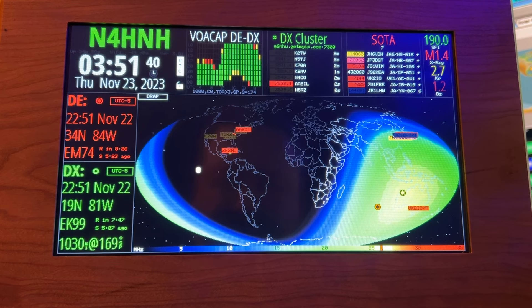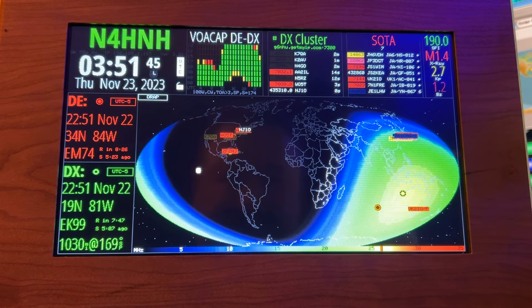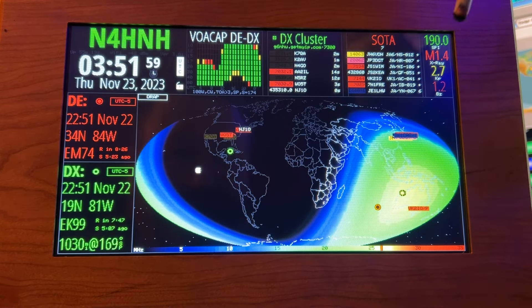Certain frequencies will just refract back. Some will just be absorbed. And so the higher frequencies — which is how we're getting them on DX — your 10, 12, 15, and even 17 meter bands — they're going to struggle with that. So again, more information that's valuable coming from this device.